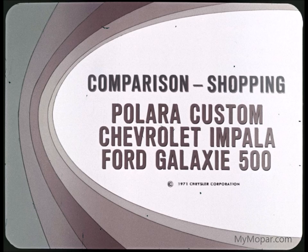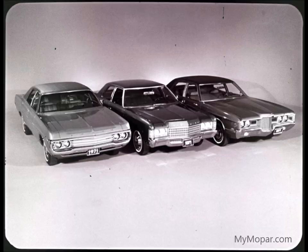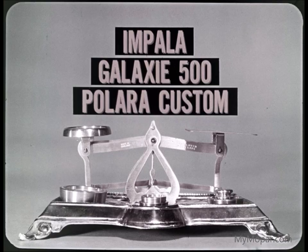Let's comparison shop without moving out of our chairs — with no guesswork. For this shopping tour, let's look at the Polara Custom, Impala, and Galaxy 500, and consider these standards: price, appearance, comfort, convenience, ride, and handling. We'll look at the three cars first as base vehicles with standard equipment only, and then with the options most people buy.